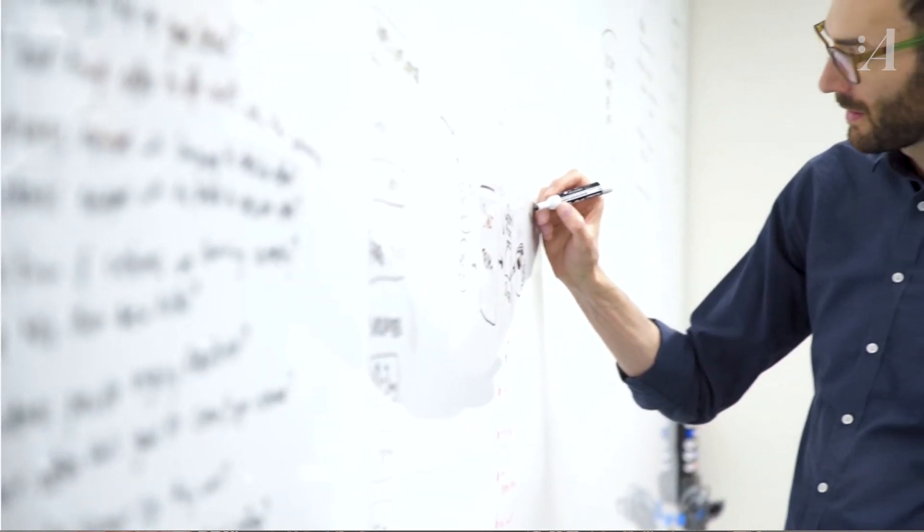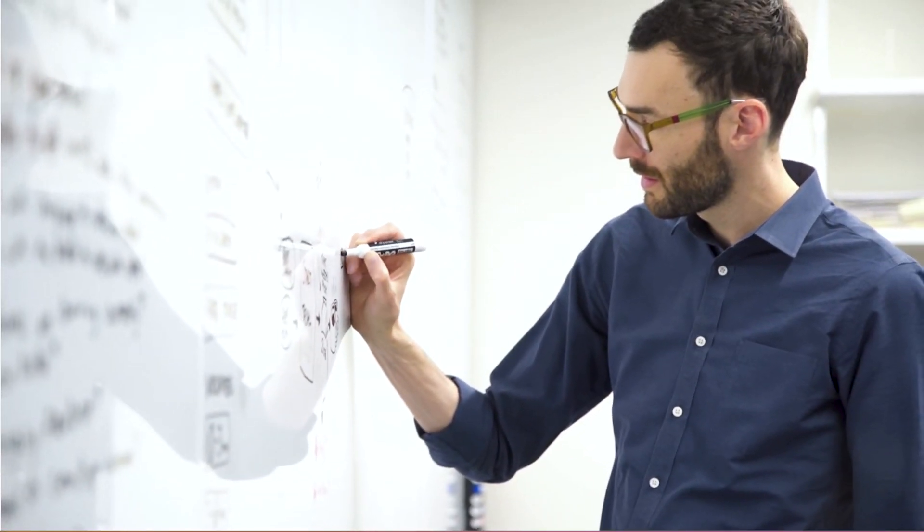Finally, somebody wants to talk about whiteboards. About time. That's Jake Knapp. He invented the design sprint and he's written Sprint and Make Time. As a designer, he's thought a lot about tools and processes — tools like whiteboards. In your book, Sprint, you write that whiteboards make you smarter. Can you unpack that?